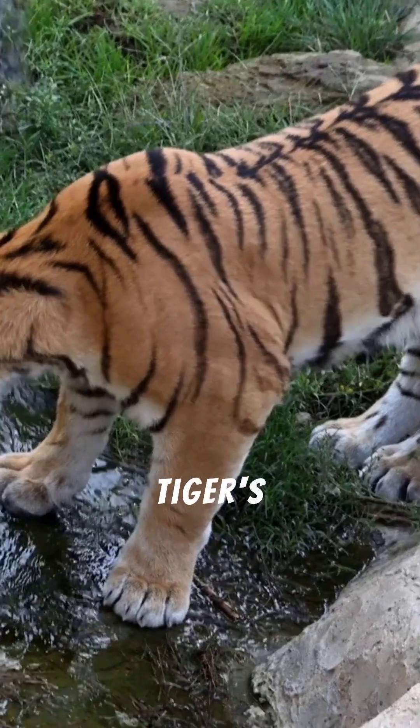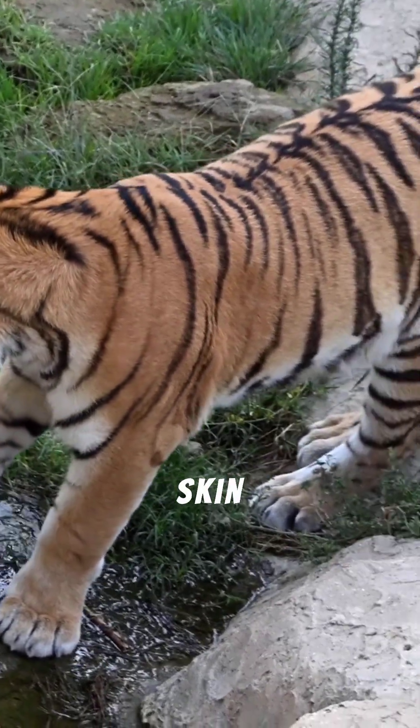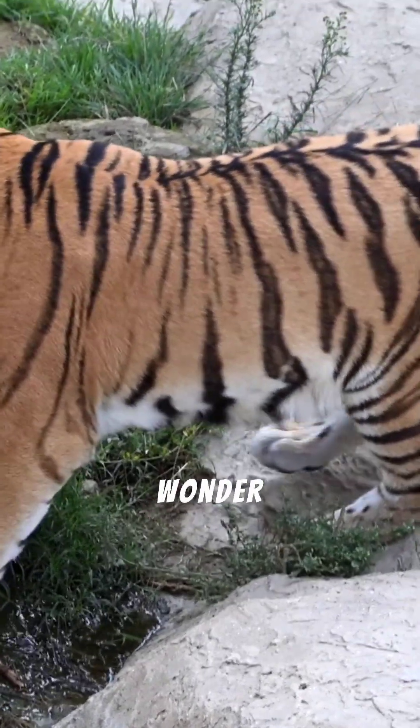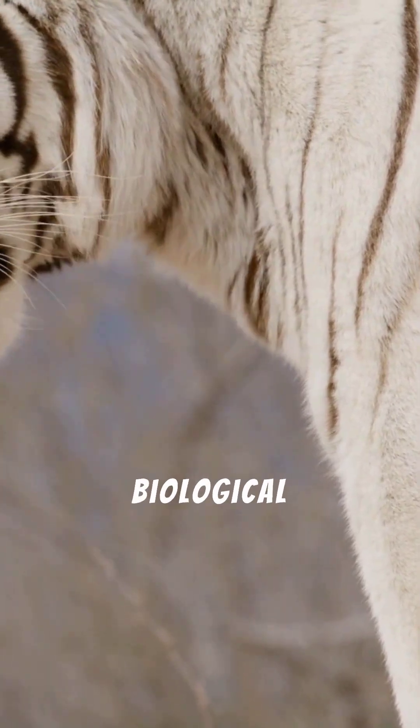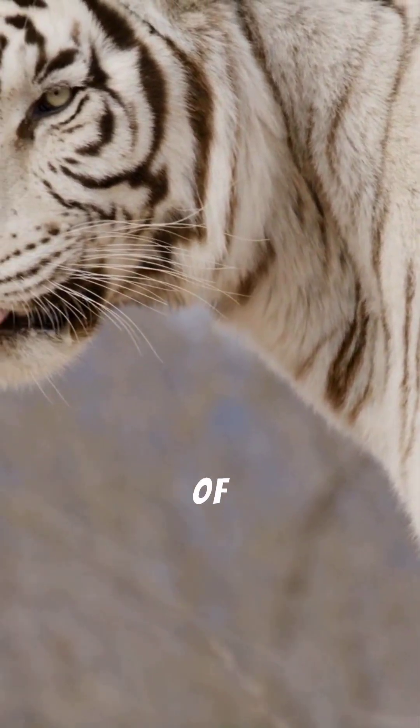Understanding that a tiger's stripes are part of its very skin adds another layer of wonder to these incredible creatures. It highlights the depth of biological complexity and the perfection of natural design. The tiger's stripes are more than just beautiful — they are an integral part of its identity and survival.